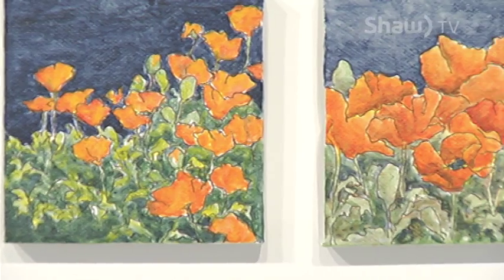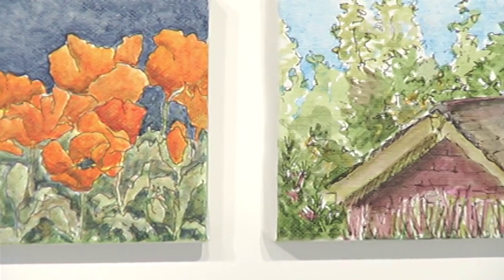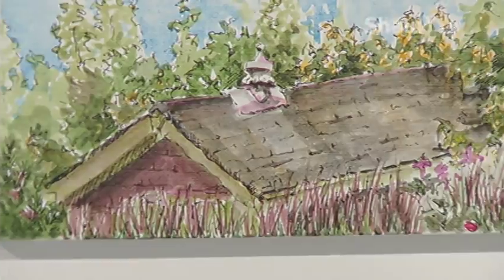That's amazing — what a great environment to be in. Thanks so much, John, for joining us, really appreciate it. That is On Plein Air, running at the Dr. Foster James Penny Building until December 23rd.